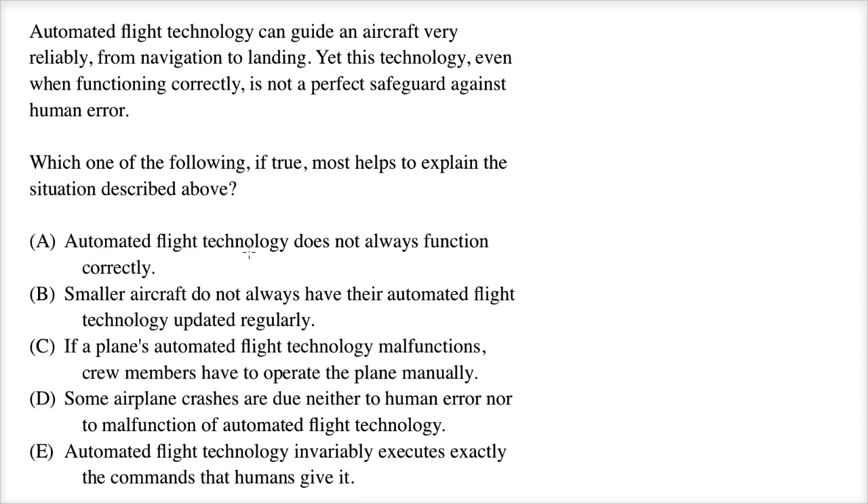Answer A: Automated flight technology does not always function correctly. No — that would explain why there are errors, why automated flight technology doesn't always guide an aircraft, but it doesn't explain anything about why it's not a perfect safeguard against human error. Human error is what we're worried about here.